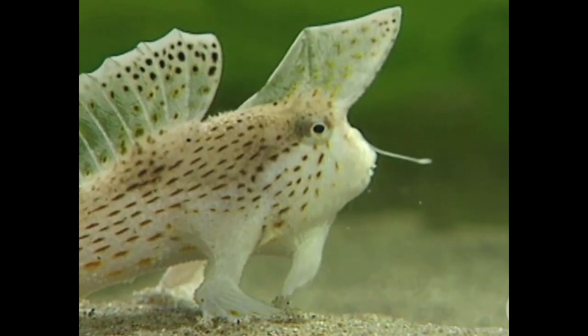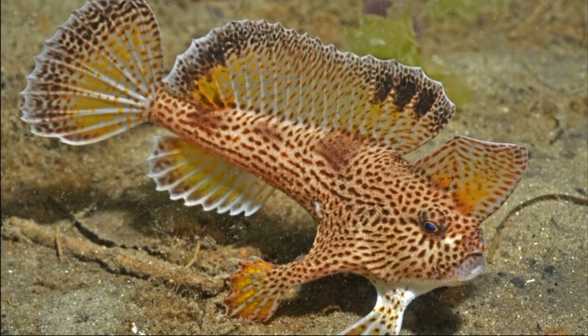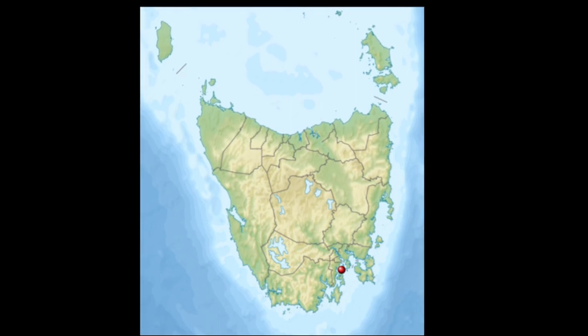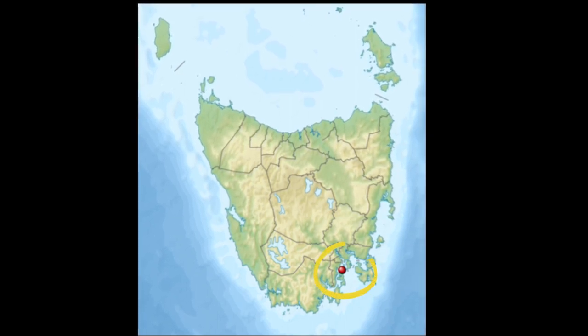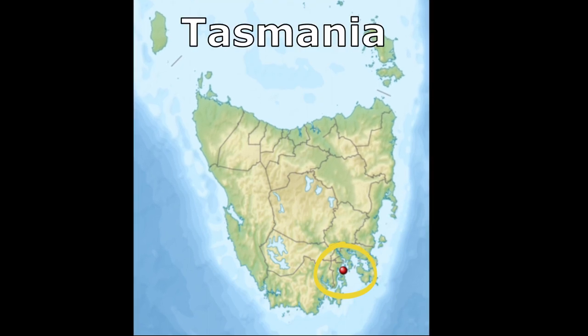The spotted handfish is a curious looking anglerfish species that is currently at high risk for extinction. This fish is known only from a single place in the world: the cool, temperate coastal waters of the Derwent River estuary in Tasmania.